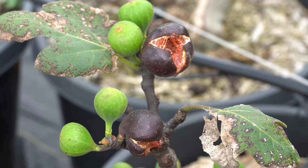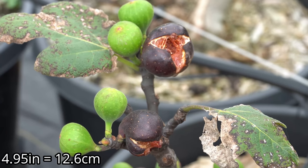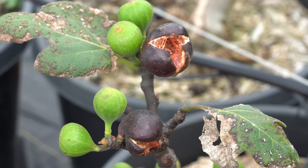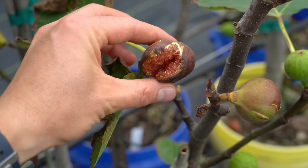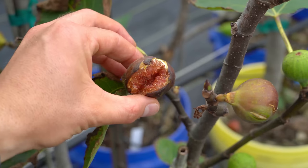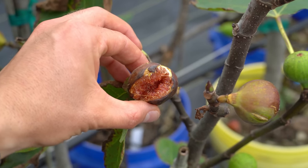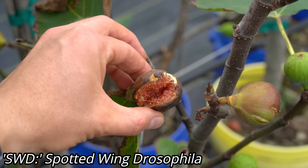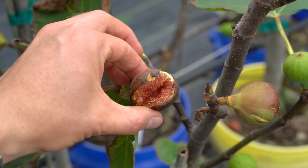We just got a major rainstorm — 4.95 inches of rain — and that has had an absolutely devastating effect on all of my figs that were in the process of ripening. When there is a significant rainfall event in the summer it is not unusual for your figs to completely burst like this, and after they burst they become magnets for fruit flies like spotted wing drosophila, which come in, lay their eggs, and create a huge pest infestation in your orchard.